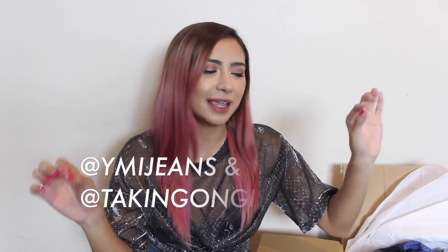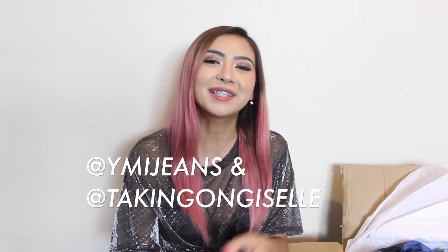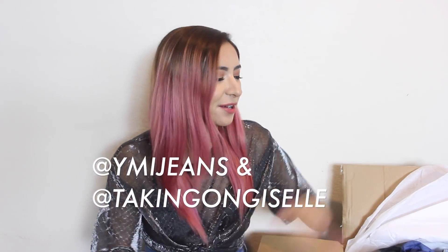If you didn't watch my school supplies haul video at the very beginning, I had a little giveaway for three $100 gift cards to whymyjeans.com. You can still enter — I'll link everything down below. You just have to click a link and make sure to follow whymyjeans on Instagram and me. Today I'm going to be doing a huge back to school unboxing from them.